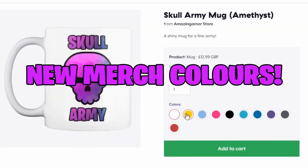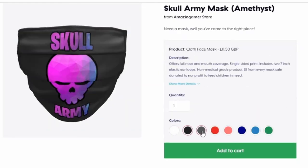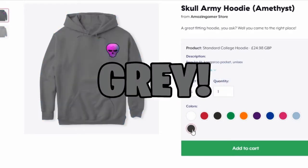As well as that, there are new merchandise colours on the hoodies and the shirts, including light blue and grey on the hoodies.